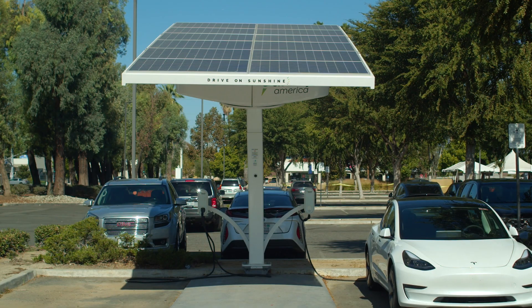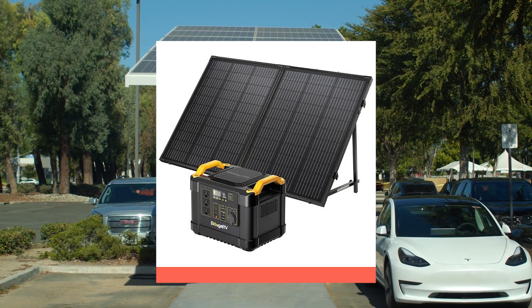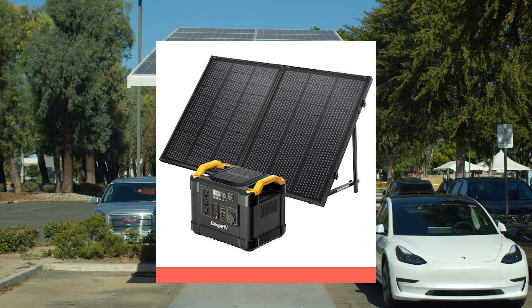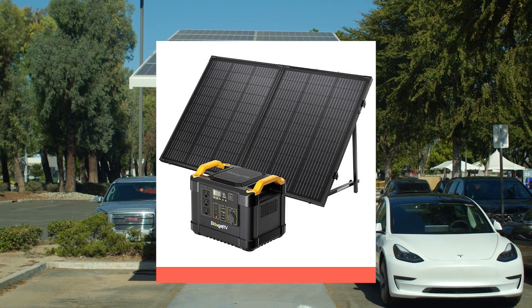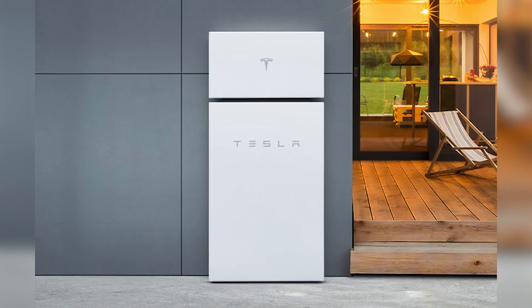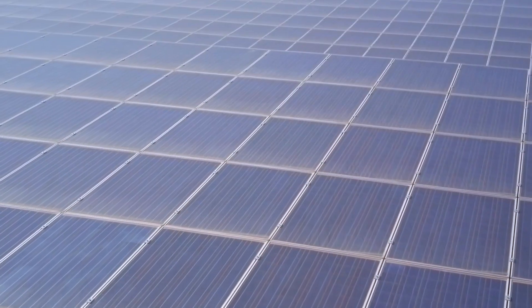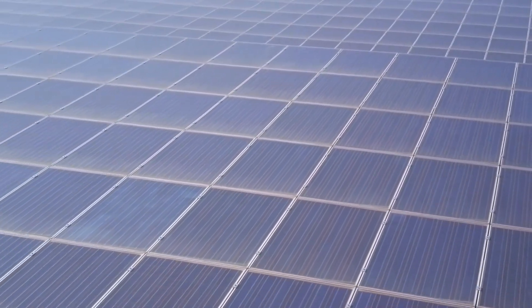In conclusion, Tesla's new ferroelectric solar panels and the flexible solar panels from Booze RV are exciting innovations that offer more stability, increased efficiency, and easier installation. Additionally, Tesla's Powerwall battery storage system complements these solar panels, allowing households to store the energy they produce and use it when needed.